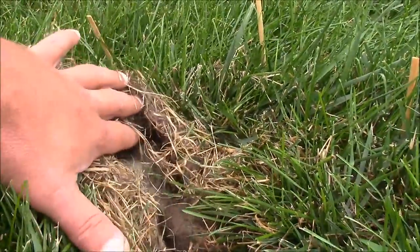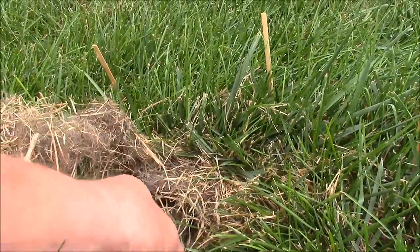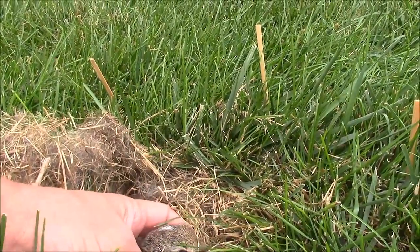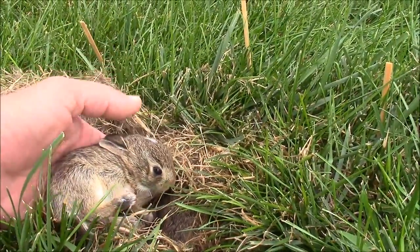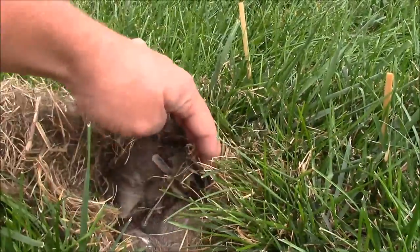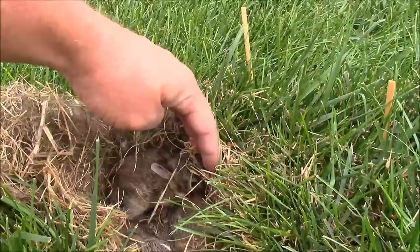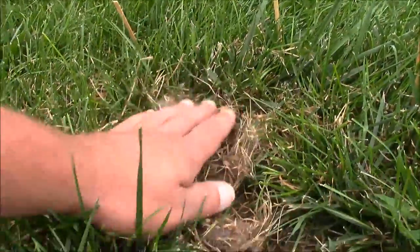You can see they've got their eyes open already. Good fat bellies, so mama's coming to take care of them. They're doing just fine. Looking good. We'll cover them back up and just leave them alone here.